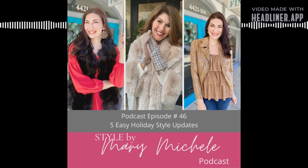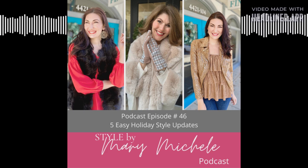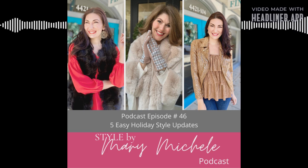Welcome to Style by Mary Michelle, a podcast designed to empower you through personal style. I'm your host, Mary Michelle Nidefer, a master style coach, founder of Style Finder Boutique, and creator of the Style Finder ID system. I'm here to help you know what to wear, how to wear it, and how to get dressed in seven minutes or less. Let's go.